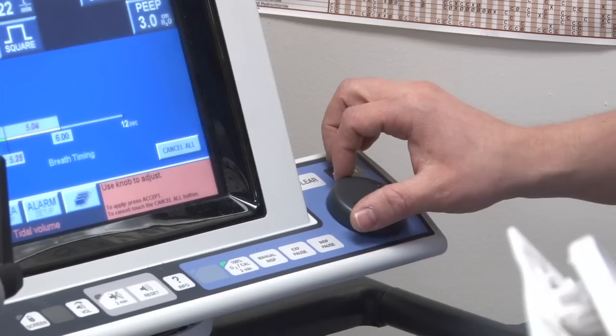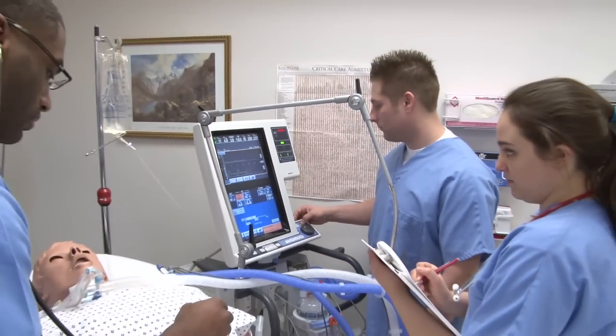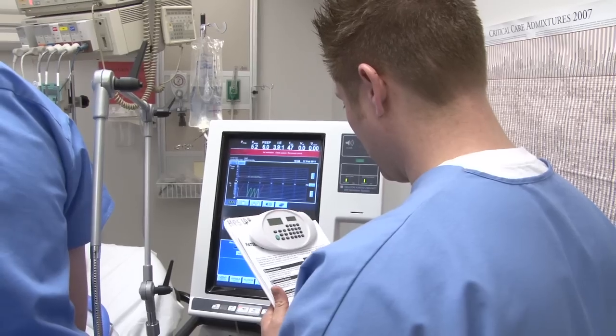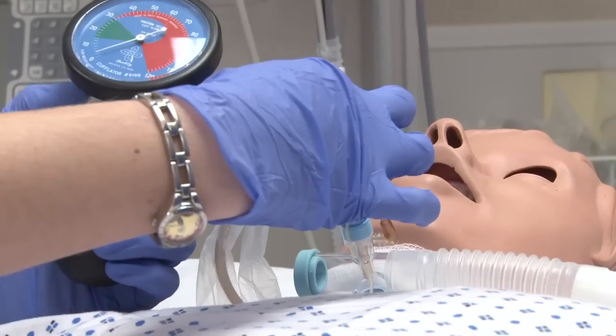Our job is to prepare respiratory therapists. We're really life support specialists. Their job is to work with high-tech equipment in the intensive care unit to monitor patients and to maintain breathing equipment while patients are either recovering from a critical illness or an injury.